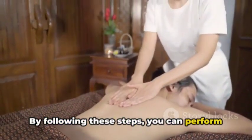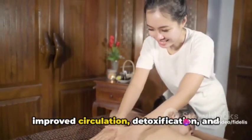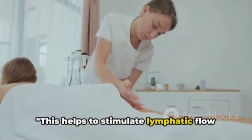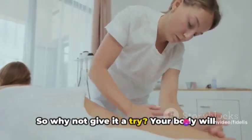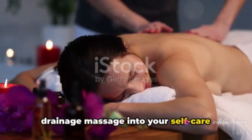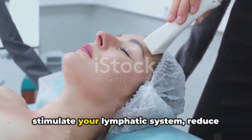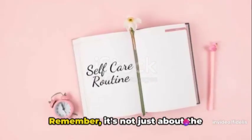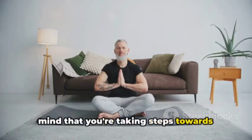By following these steps, you can perform a lymphatic drainage massage at home, reaping its numerous benefits such as improved circulation, detoxification, and overall relaxation. This helps to stimulate lymphatic flow in the neck area and drain the lymph fluid from the arms and abdomen. So why not give it a try? Your body will thank you. Don't forget to incorporate lymphatic drainage massage into your self-care routine for a healthier body and mind — it's a gentle yet effective technique to reduce swelling, detoxify, and enhance circulation. Remember, it's not just about the physical benefits, but also the peace of mind that you're taking steps towards improved health.